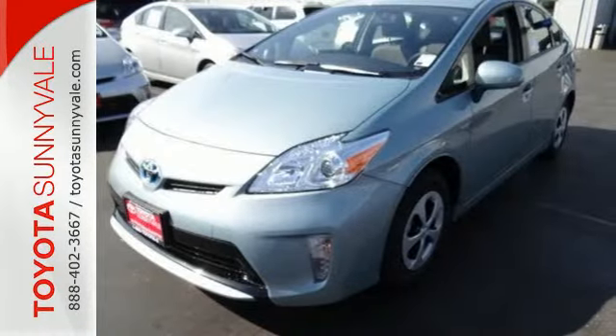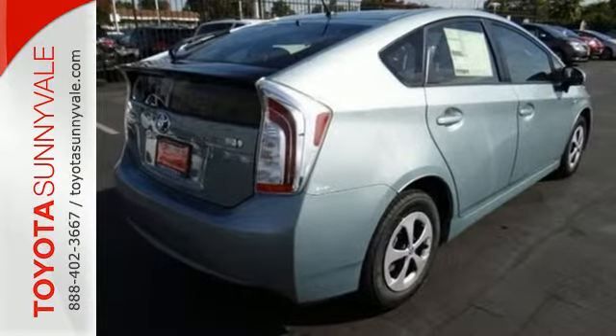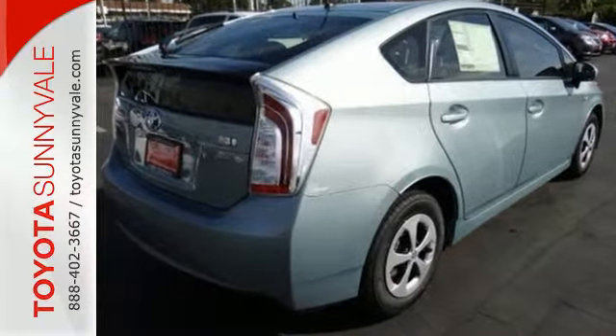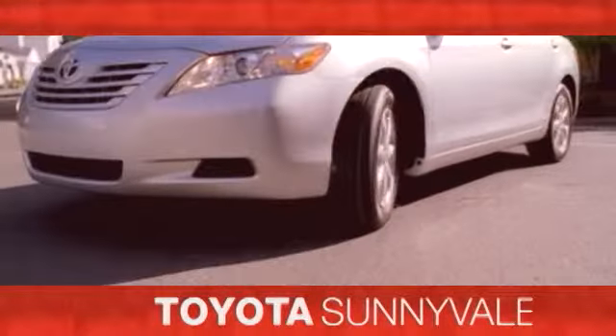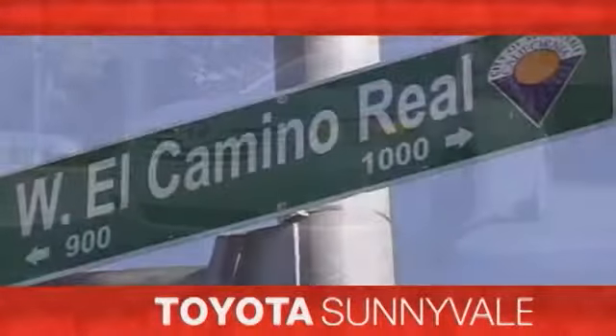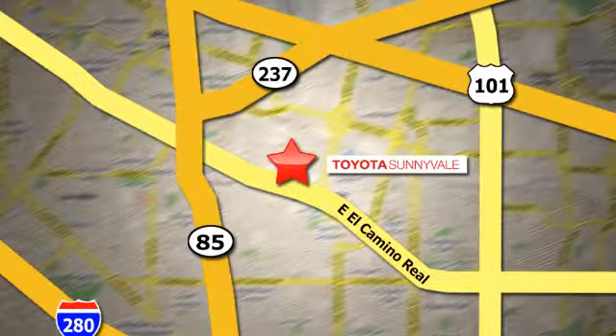Engineered for the future and for future generations. Come see this Prius today — the right car at the right price. Toyota Sunnyvale is the dealership for you. We are conveniently located in the heart of Silicon Valley at 898 West El Camino Real.